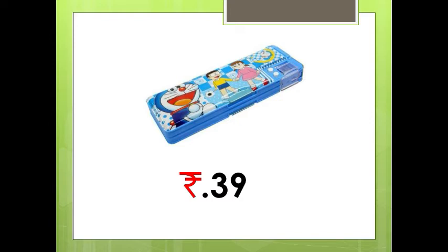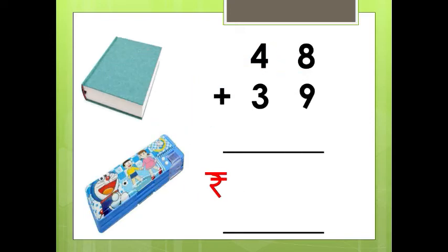How will we find that? Very good. We have to add the amounts. The cost of the book is Rs. 48 and the cost of the pencil box is Rs. 39. So if we add these two, we can find the total amount. See here, the numbers in the ones place are 8 and 9.